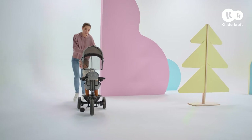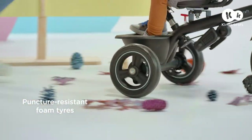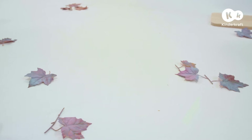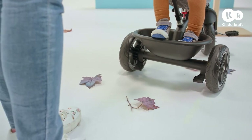We love daily walks. And with Freeway, we've learned to love them even more because it helps my son to have more playtime while I get some exercise. Freeway is full of attractions for my child, even when he's too small to pedal independently.